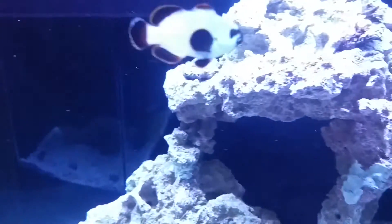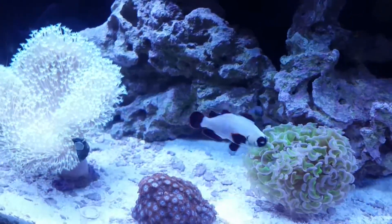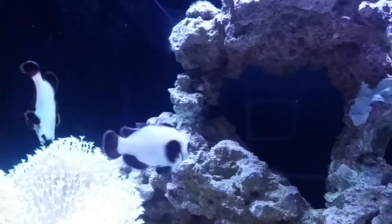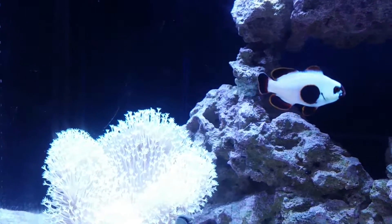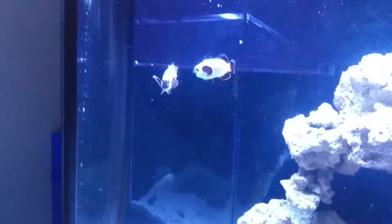Hopefully that fin will grow back. My god, these are gorgeous fish in person. These are the ORA Gold Nugget Maroon Clowns, for those who didn't know. He looks kind of weird now with that fin messed up. Like I said, hopefully it grows back. They weren't a bonded pair but they're good — you'll see them both kind of nudge each other. I don't know if they're making out or what.